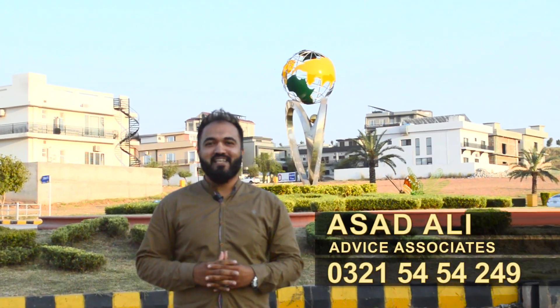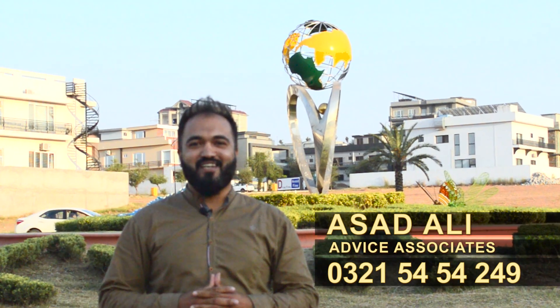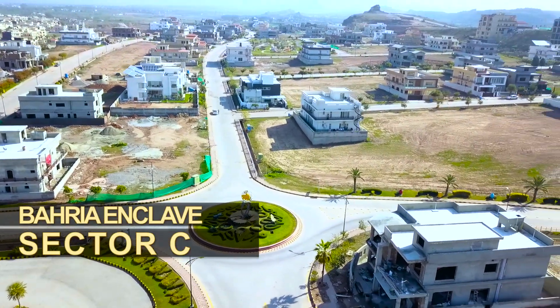Asalaamu alaikum viewers, my name is Asad Ali and you are watching our YouTube channel Advice Associates. In today's video I am going to show you Sector C of Barrier Enclave, which is one of the most beautiful sectors of Barrier Enclave.